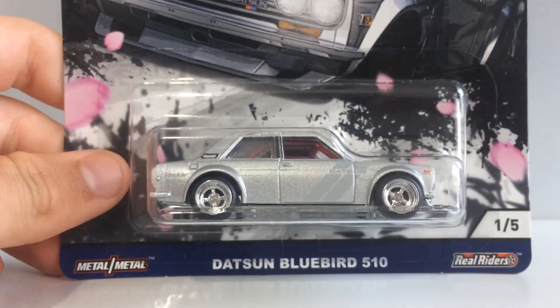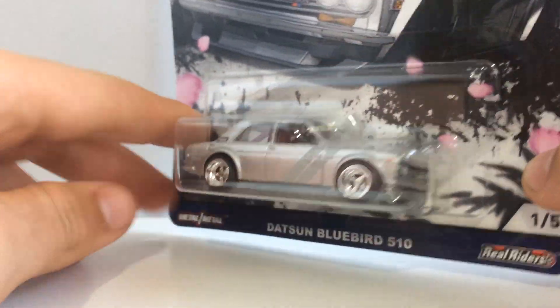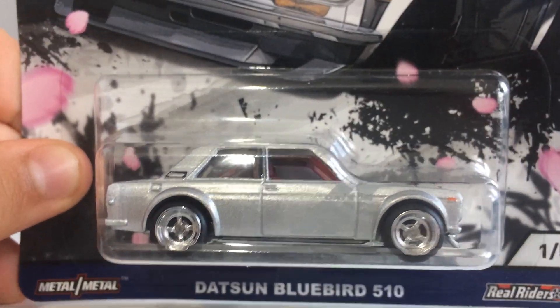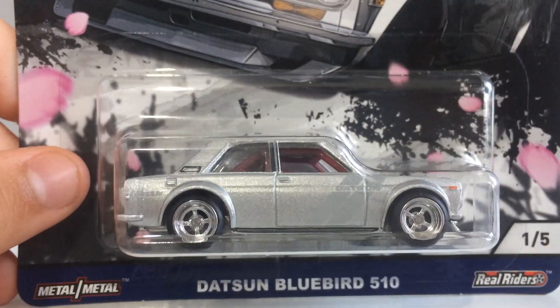If there were only four cars, I probably still would have bought three, because this is the only opportunity I've been given to finally own a 510 in box. You know what they say — if you see the opportunity, you may as well take it, and that's exactly what I did. I spent quite a bit of money on these cars, but it's definitely worth it.